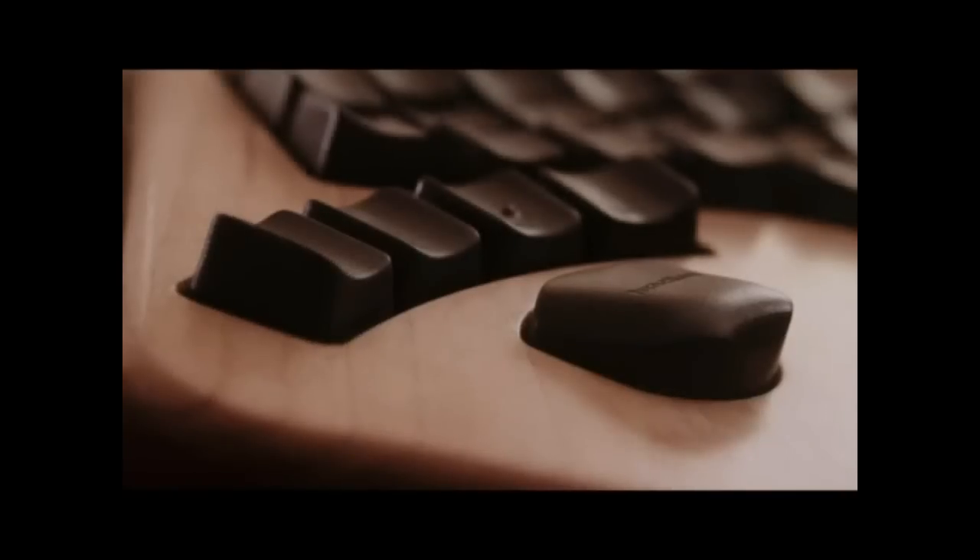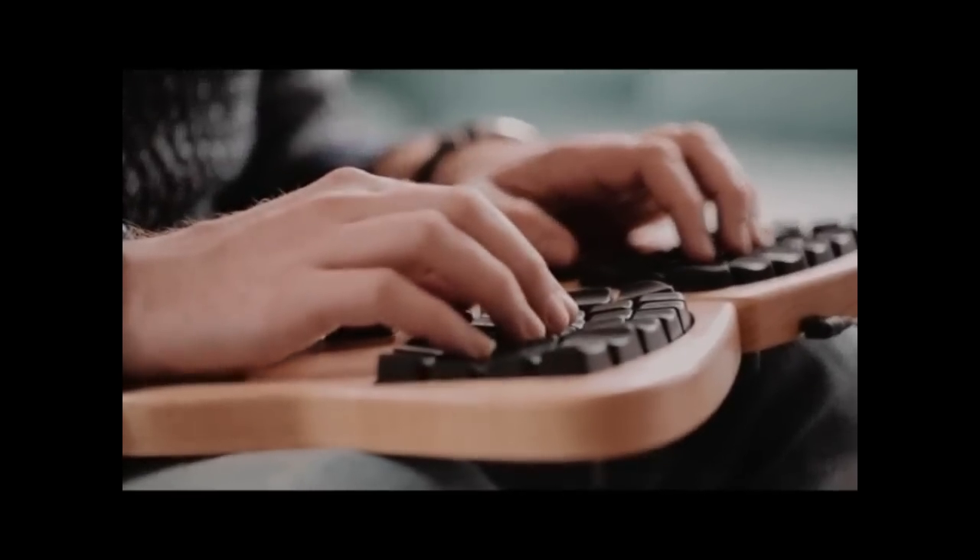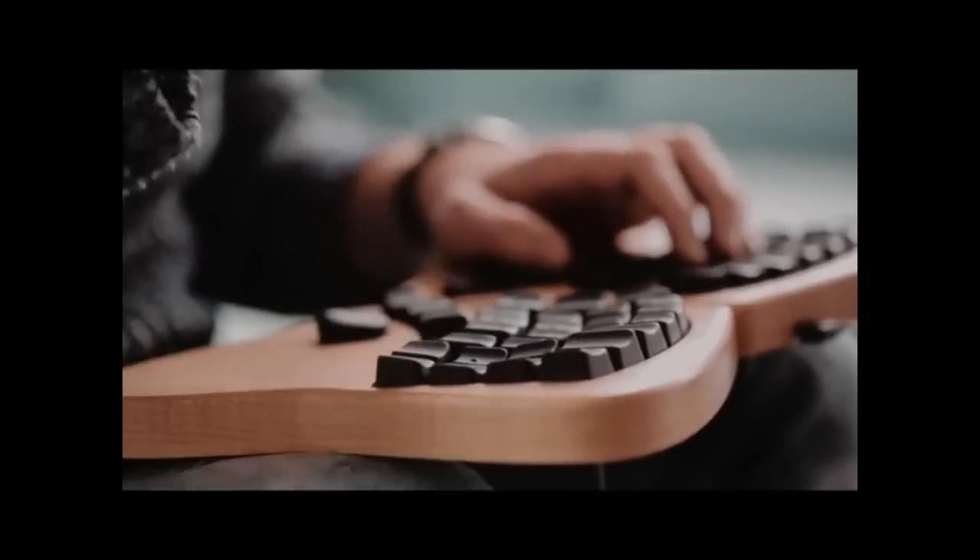It feels warm. It feels friendly. I bring the keyboard out in public and people look at it and say, can I touch it? It's a keyboard. You're supposed to touch it. That's the whole point.